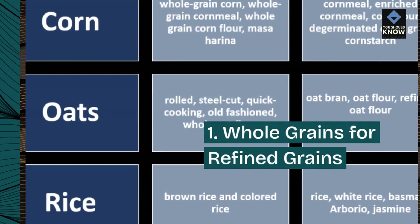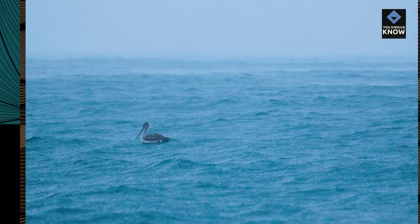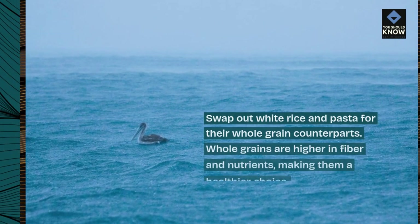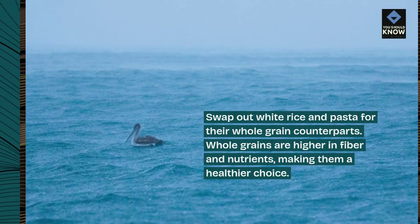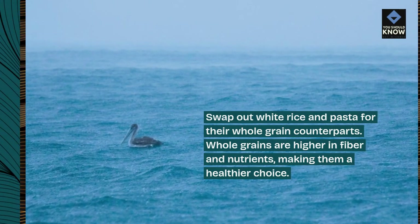1. Whole grains for refined grains. Swap out white rice and pasta for their whole grain counterparts. Whole grains are higher in fiber and nutrients, making them a healthier choice.